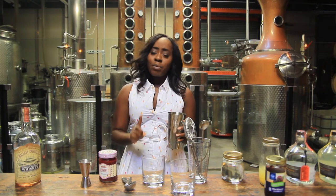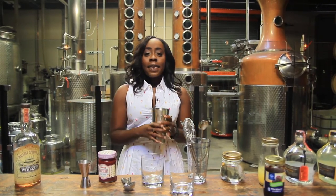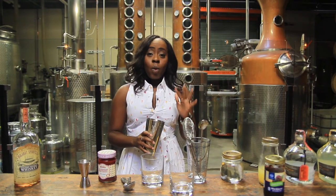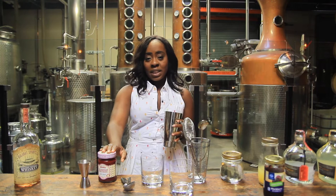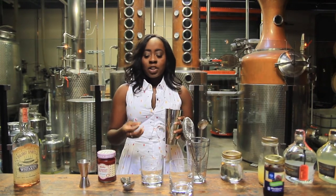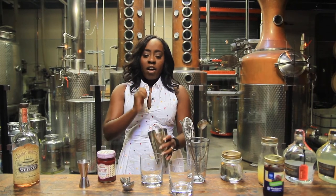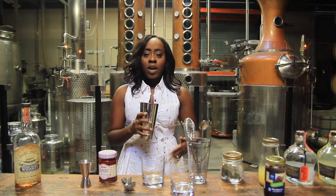Now, rule of thumb with jam cocktails — and I learned this the hard way, so learn from my mistakes — you always, always, always want to shake a jam cocktail. That's because the jam is so viscous and thick that if you just stir it, all of it is going to fall to the bottom and clump up. So you really want to shake it hard and make sure you dissolve all that jam throughout the cocktail.